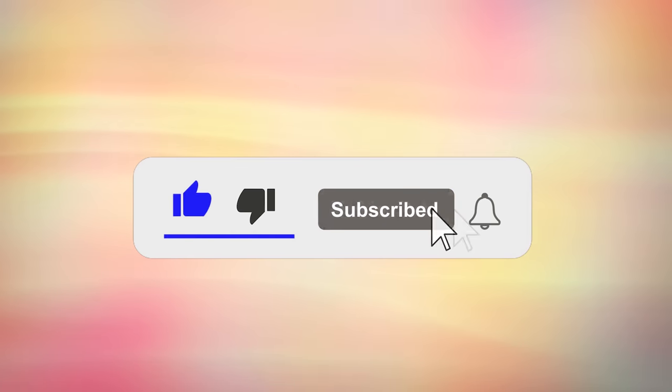If you're finding this info helpful so far, please hit the like button, subscribe and turn all notifications on, to stay updated with the latest health and nutrition tips.